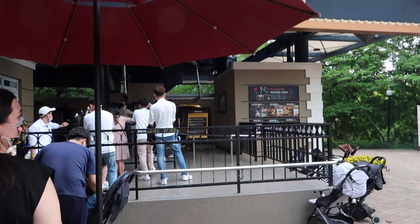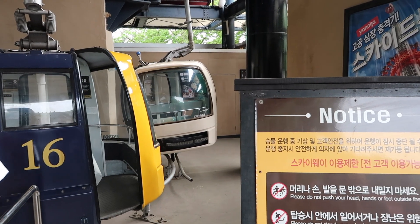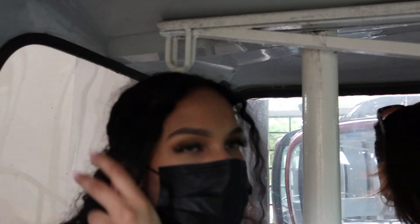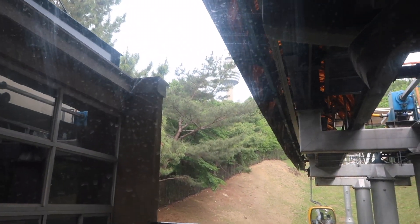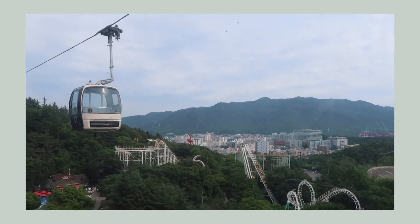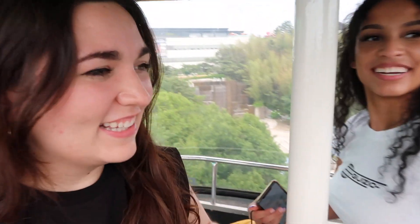Now we're going to ride the Skyway, which are those little tram things that take us to the other side. Sky rail time! I don't know where it's taking us but we're on it now so we'll find out. My hair is crazy from all the rides. You can kind of see the tower. So much fun! Oh my gosh, this is crazy — roller coasters, 83 Tower.